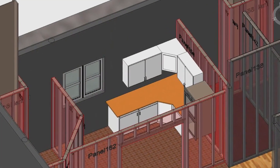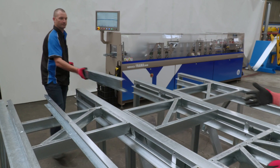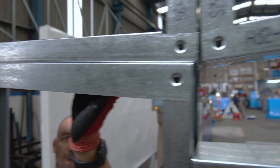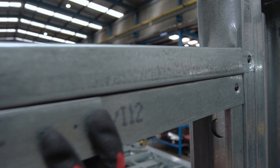Operating with BIM construction technology, the machine receives data from partnered CAD framing software and produces all components ready to assemble. Precision engineering ensures that even with extendable components, doors and windows within the framing remain completely true every time.